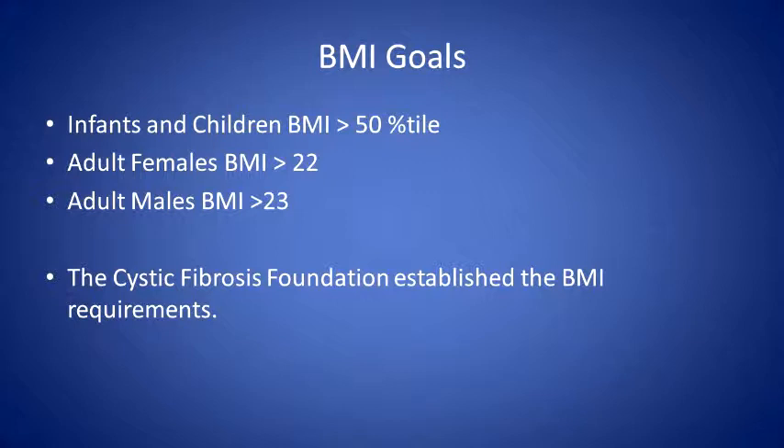BMI goals are something we focus on a lot. For infants and children we want them to be above the 50th percentile. Females need a BMI of 22 or greater, and males we want a BMI of 23 or greater. We aim for these BMIs because there's a better connection to increased lung function, so every time you come to clinic we will try to get you into these BMI ranges.